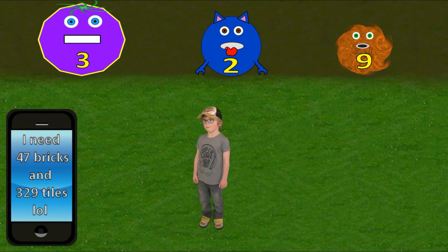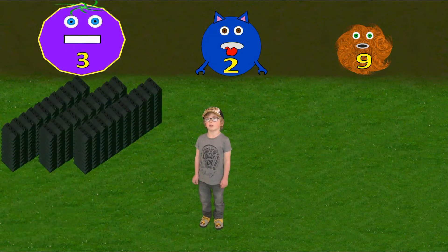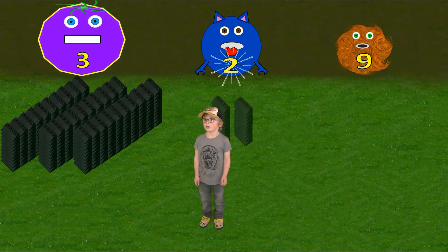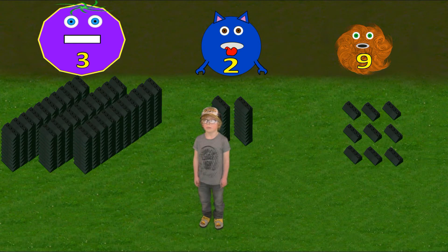Now let's read the number. We have three hundreds, two tens — that's twenty — and nine ones. So three hundred and twenty-nine.